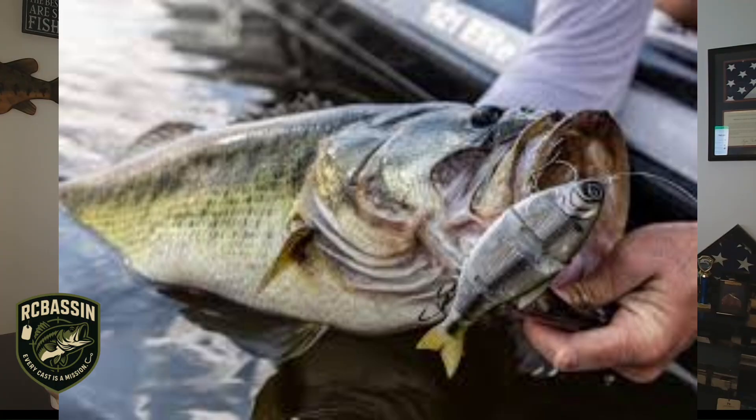It's because predators, just like bass, use the eyes of prey to line up a headshot. If your eyes are big, bold, and obvious, you're going to get eaten. If they're small and subtle, predators miss more often. That's evolution at work, and it tells us a lot about how bass strike our baits.